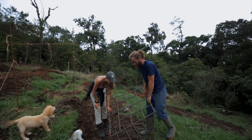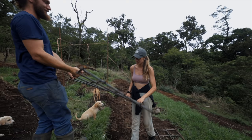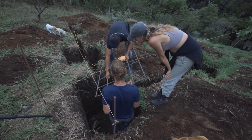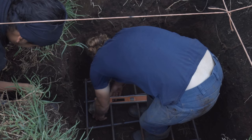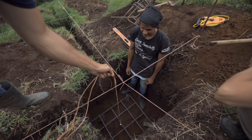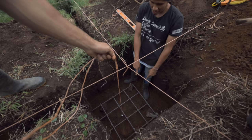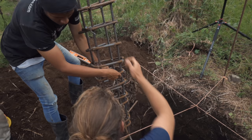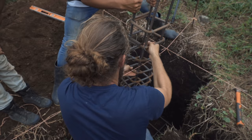Now we're putting the first piece down into the footer holes — this is going to be basically the base of the footer. There we go. Now he's going to be clearing the snakes out of the holes. We want that one to go there. Hold it there — just a bit. This thing is heavy.